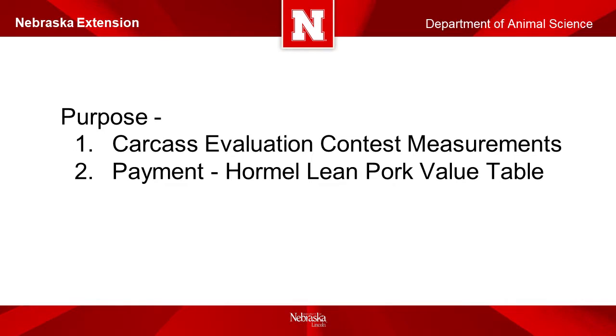Swine exhibitors at the Nebraska State Fair have the option of entering their market hogs in the carcass evaluation contest. In addition, all hogs are marketed to Hormel Foods after the event and all swine exhibitors will be paid for their market hog from Hormel Foods. In this presentation, I want to review the measurements taken for the swine carcass competition and the measurements taken by Hormel for the lean payment system and how the price for payment is determined.